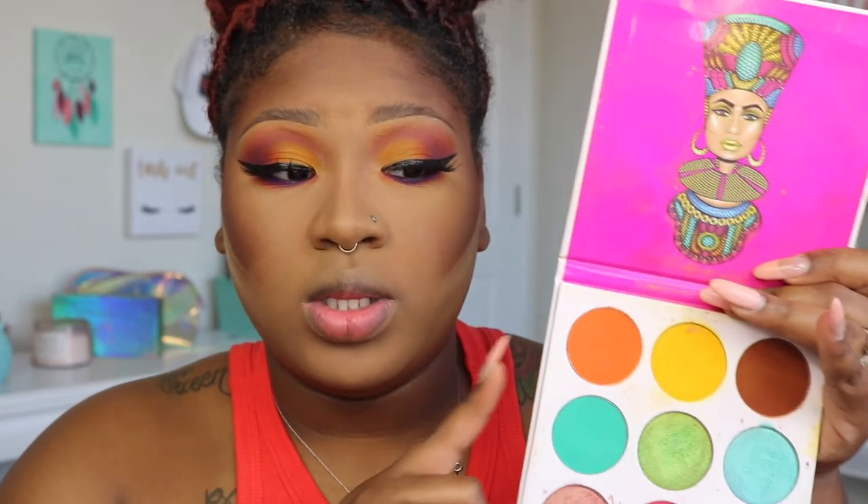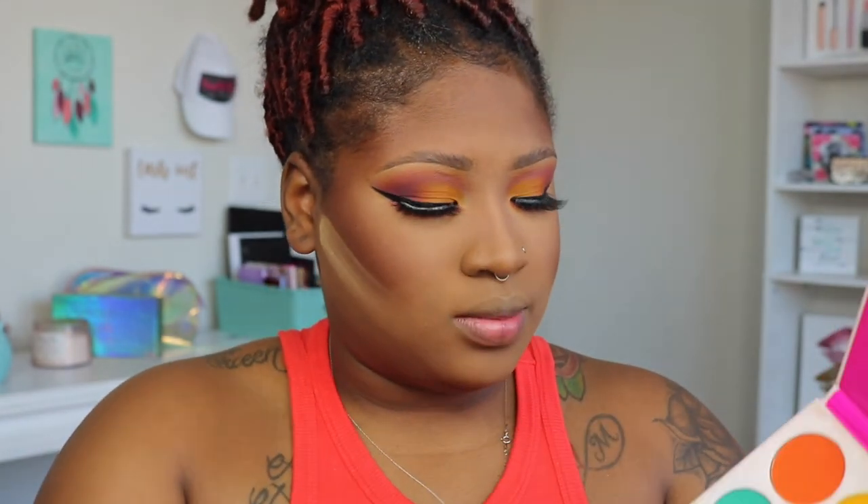It really freaking did it for me. On my cheeks, I'm going to go into this orange — actually I'm going to mix this orange and this pink for blush. That's crazy — let's do it. On my favorite blush brush.